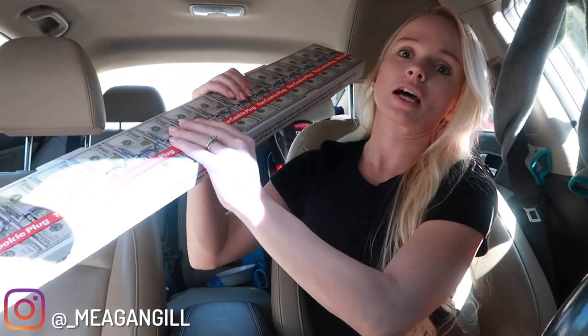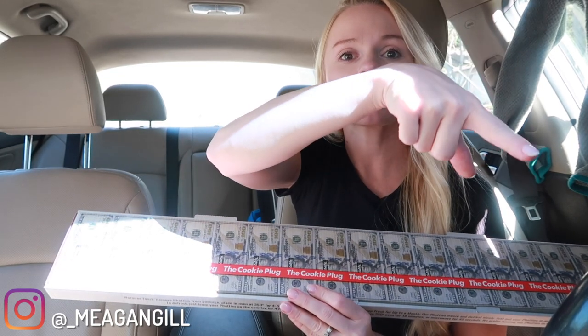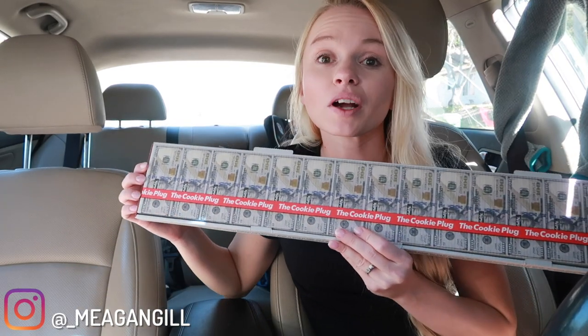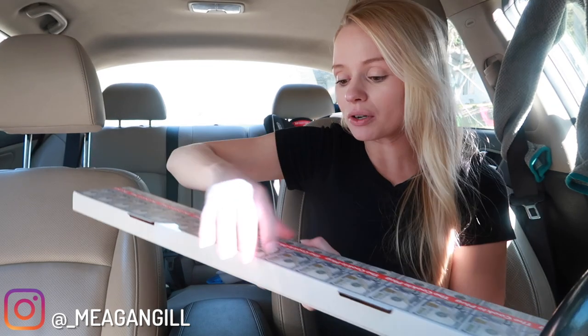Hey guys, welcome back to another video. It's Megan. Today we are trying the Cookie Plug's cookies for the first time. I'm sorry for the lighting but this is the only place I could find. I have a jacket hanging up in the window and one right here because the sun keeps glaring, but we're gonna work with what we got. This box is as tall as me — let's open this up, I'm so excited!